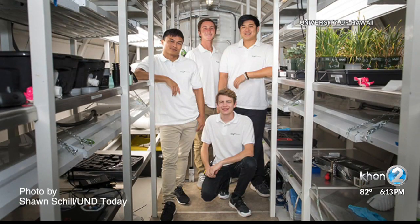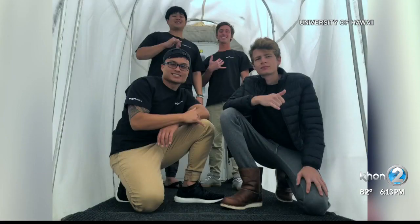The UH team members say they're starting a company to commercialize agricultural technologies and help move Earth toward sustainability as well.